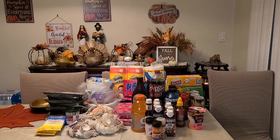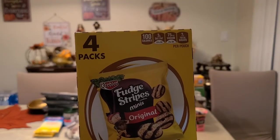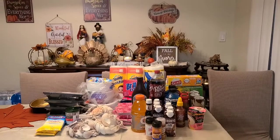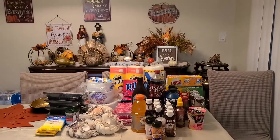Next item I got for the kids is the Keebler fudge strip minis — you get a four-pack, individually wrapped. Name brand, great to pack in lunches for snacks. This is an awesome deal for a dollar.